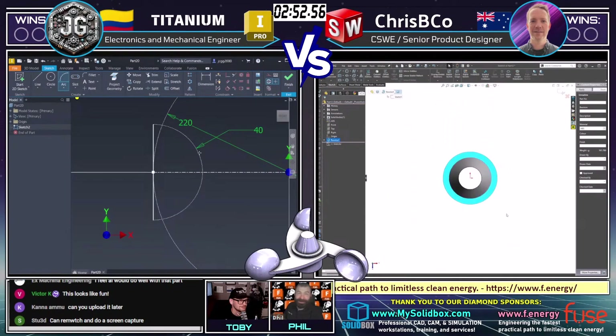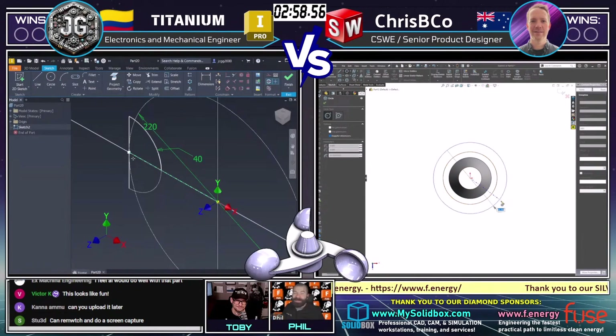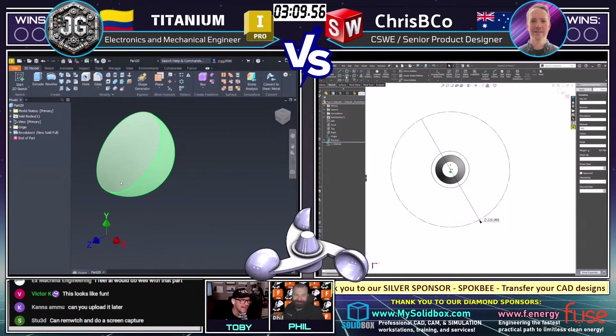Being on the machinist side rather than the design side, I'd much rather machine something like this than have to design it. This may be tier five for design, but it's about a tier three in the world of machining — nice and easy to machine, not too many undercuts or anything.